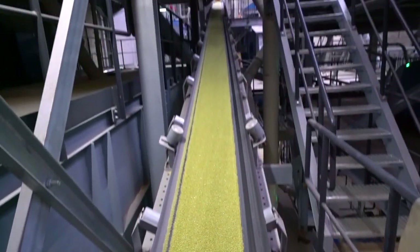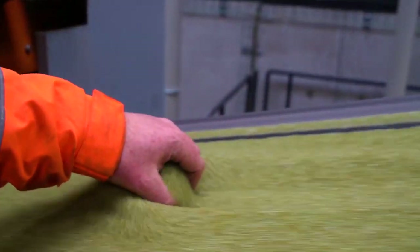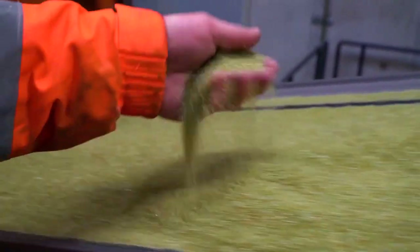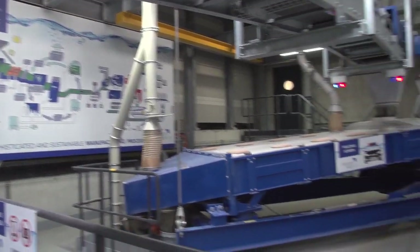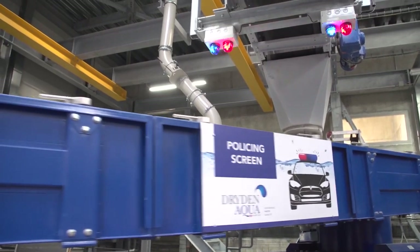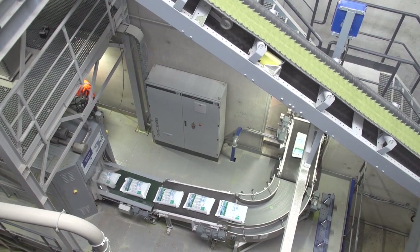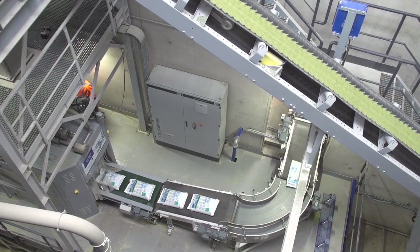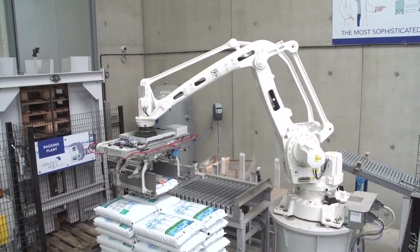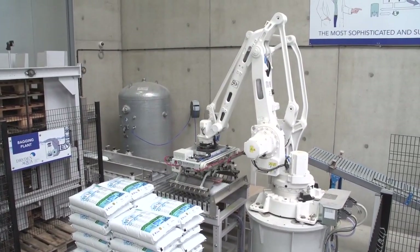Once the glass is activated, it undergoes a final check to ensure it doesn't contain any metals and that the size is perfect before bagging. If the size is still not right, the grains are extracted from the process or sent back to the main screener. The final product is now ready for bagging. A new generation bagging unit has been installed to prepare ultra-compact bags using 50% less plastic material than previously. The bags are then collected by a fully automated palletizing robot that is able to prepare up to 25 pallets per hour.